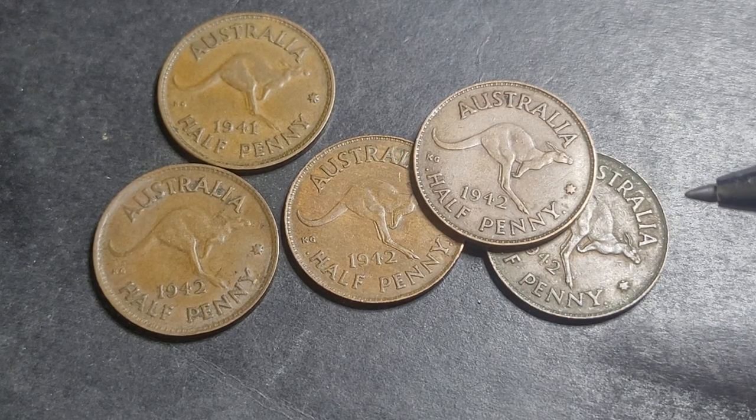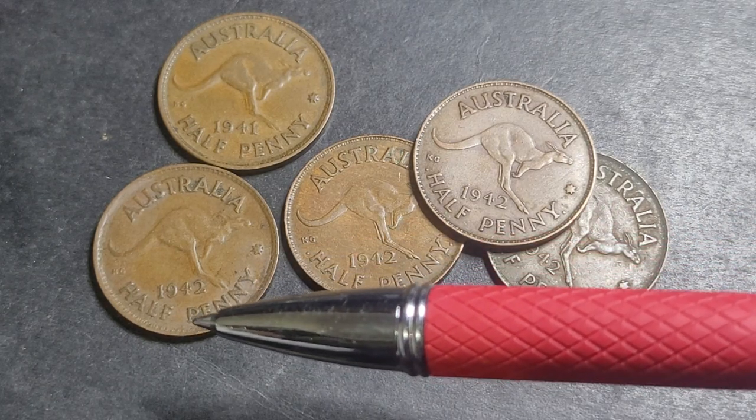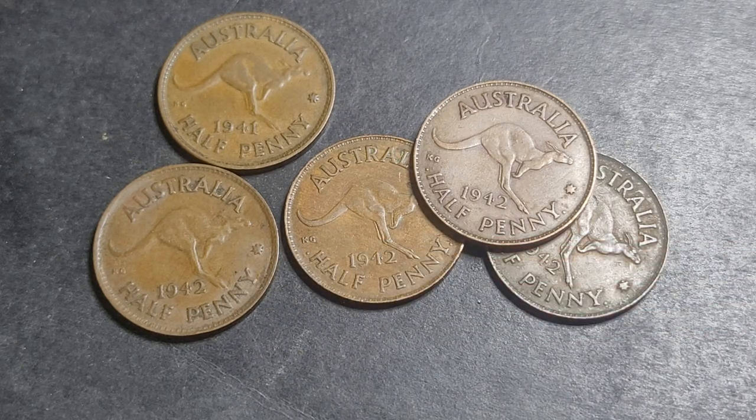The three mints are: Melbourne Mint with 720,000 coins, the Perth Mint with 4,334,000, and India with 6,000,000.